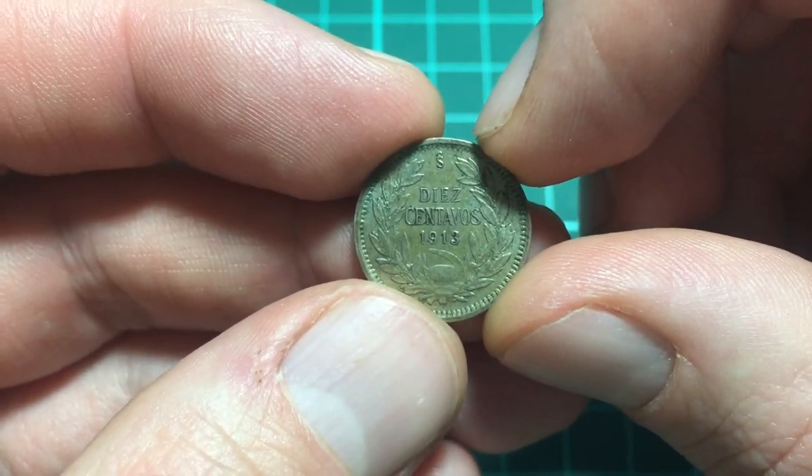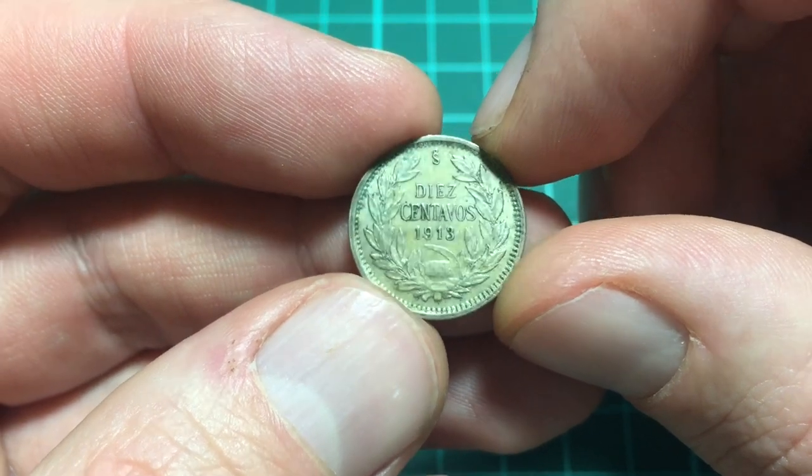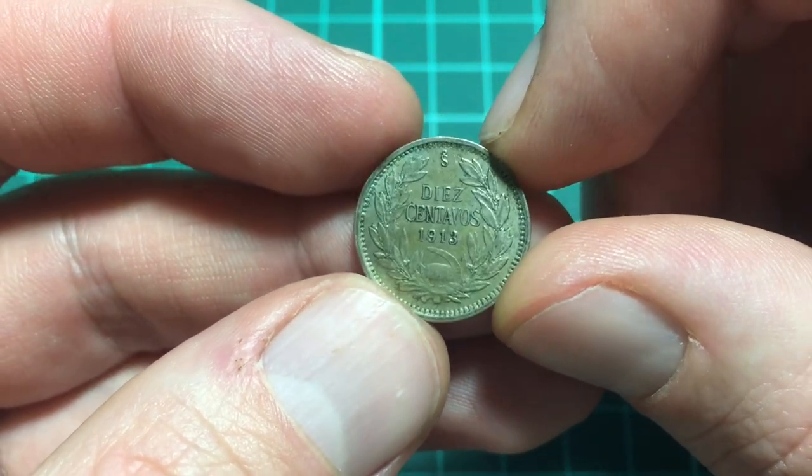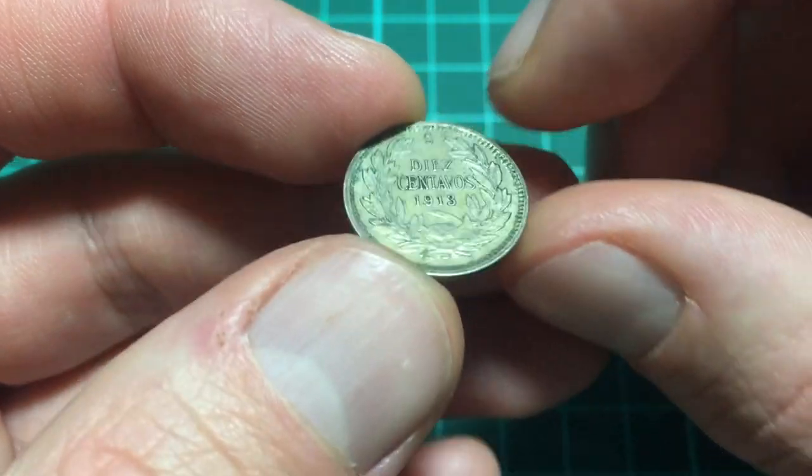I don't know why. If anybody knows, let me know, because it's from completely different countries, different continents that use it. There is a kind of a double S at the top there — maybe that's a mint mark, I'm not too sure.